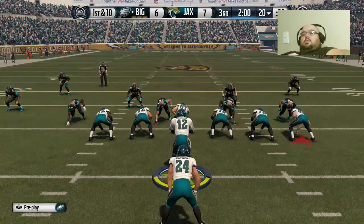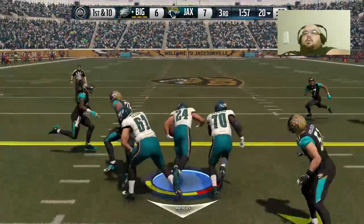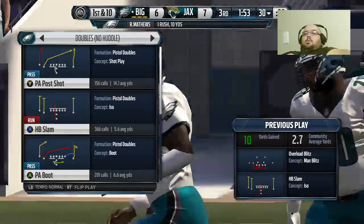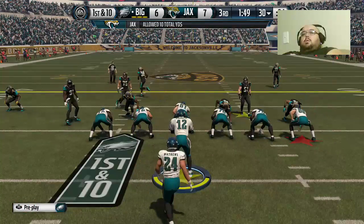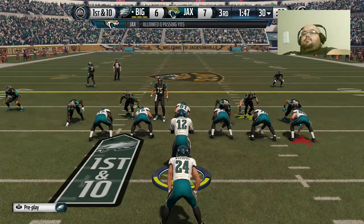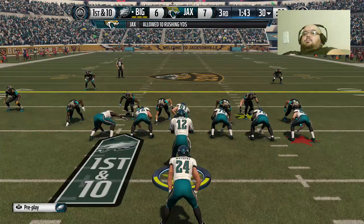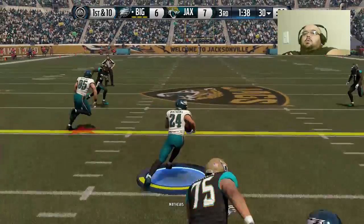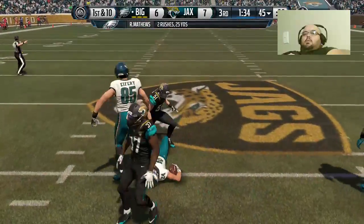Matthews in the backfield, single back set, will go ground. And Matthews is brought down. They're going to the hurry-up offense and they're back to the line quickly. Now first and ten, Matthews — good yardage picked up on that ball.